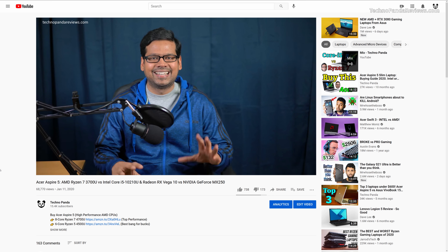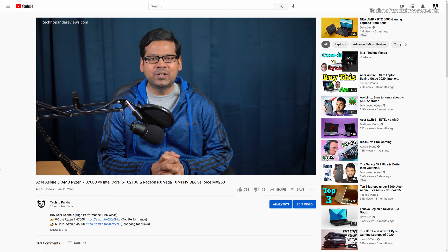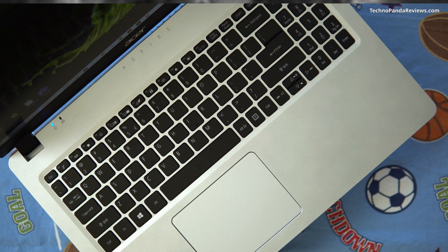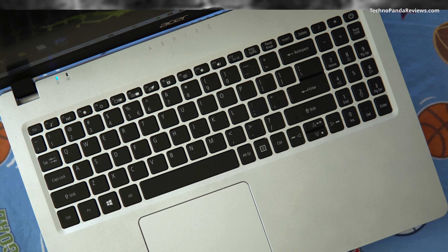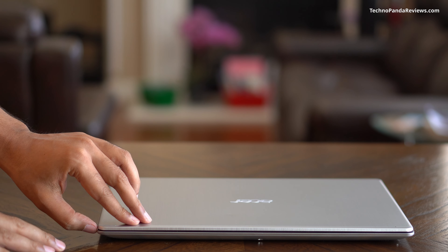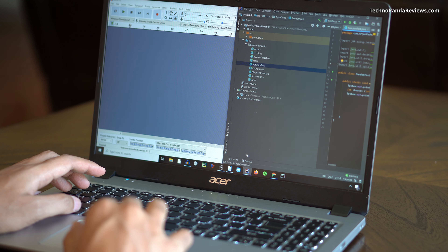At the recently concluded Consumer Electronics Show, Acer announced updates to my favorite budget laptop. I am talking about Acer Aspire 5, a laptop that I have extensively reviewed on this channel. In this video, I will explain why I am so looking forward to this hardware refresh. Acer Aspire 5 has been consistently ranked at the top of Amazon's bestseller list in the traditional laptop category, at least for the couple of years that I have been following this laptop.